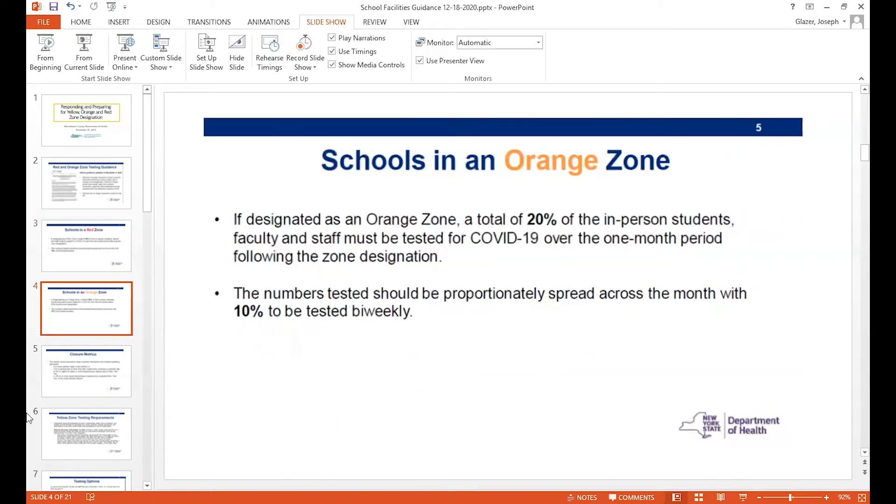In an orange zone, it is similar. The only difference is that we're talking about 20% of the in-person students, faculty, and staff over one month, and therefore 10% every two weeks.